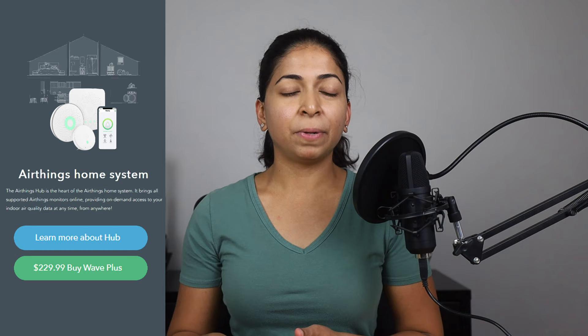It costs $230 on their website, but you can sometimes find it for $197 on Amazon. I'll link it in the description.